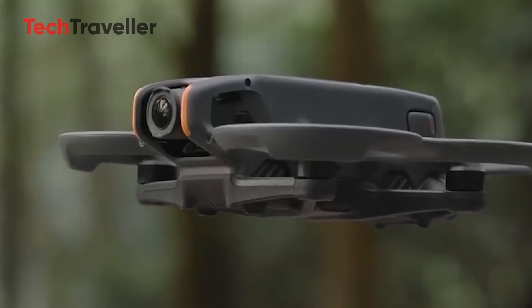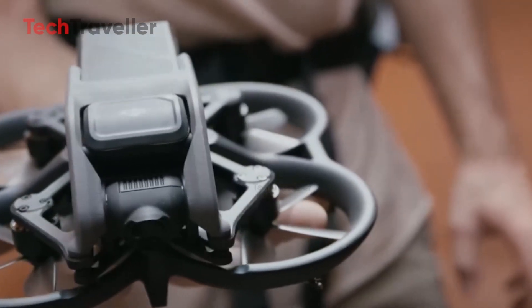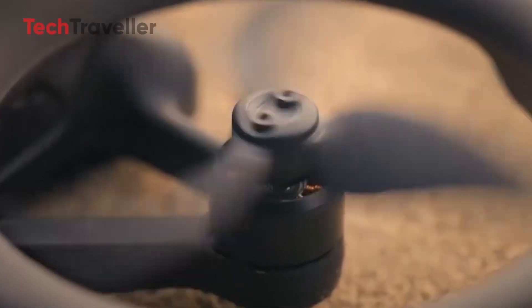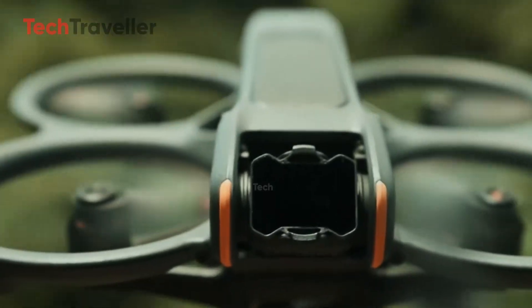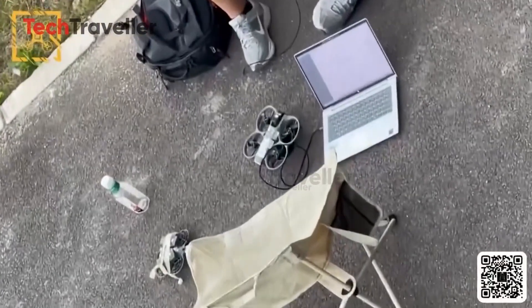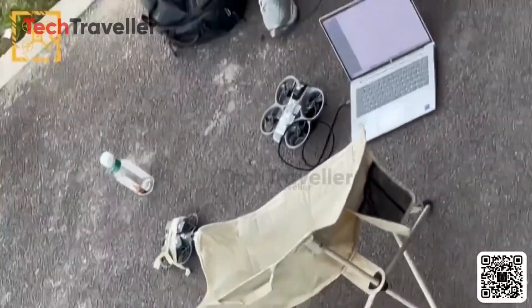The performance upgrades are just as thrilling. Early reports suggest up to 30 minutes of flight time, a huge boost over the Avatar 2's 23 minutes. Add in newly optimized motors, a refined aerodynamic frame, and smarter power management, and you've got a drone that flies longer, faster, and more confidently than ever. DJI might finally break its FPV tradition with a mechanical gimbal, paired with enhanced Rocksteady and Horizon Steady systems — meaning even during wild FPV dives or rapid twists, your footage stays buttery smooth, like it was shot on rails.